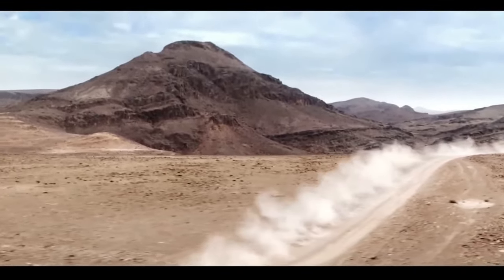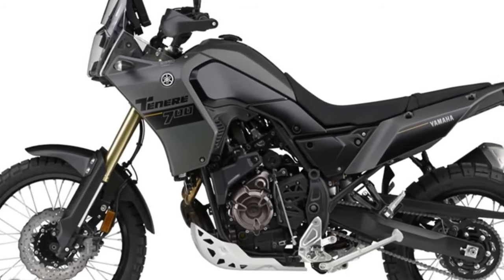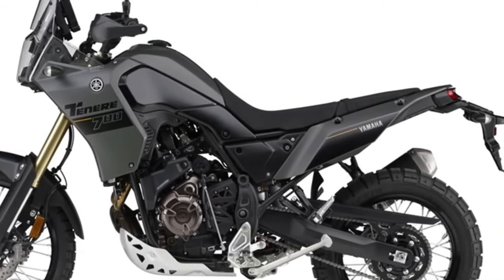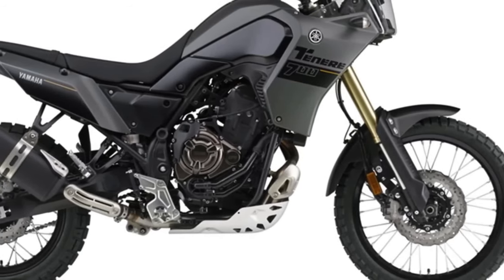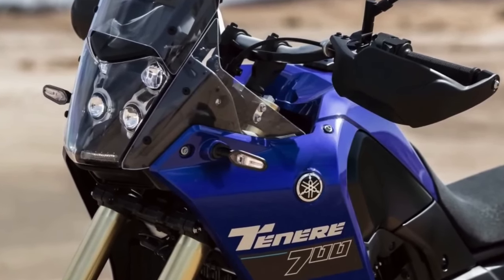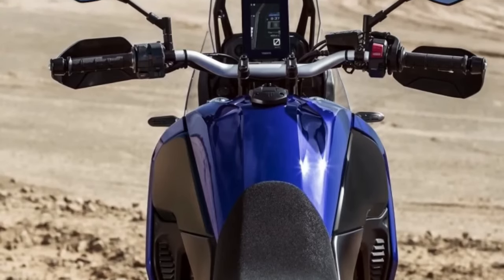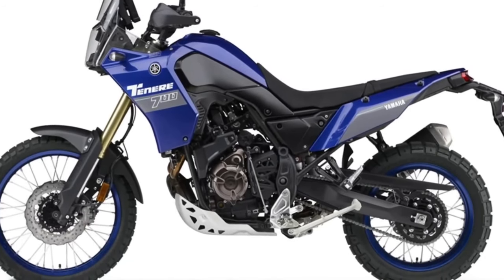The 2024 Tenere 700 has a liquid-cooled 689cc inline twin engine derived from the MT-07 naked sport bike, featuring Yamaha's crossplane crankshaft concept with a 270-degree crank. After 3,000 miles of mixed riding, a reviewer praised it: in local mountains, desert, on pavement or off, the T7 proved an excellent partner for exploration, corner carving, and open-road riding. The Tenere 700 has a fully adjustable 43mm inverted fork with 8.3 inches of travel and a rear single shock with remote-adjustable preload, rebound damping, and 7.9 inches of travel.